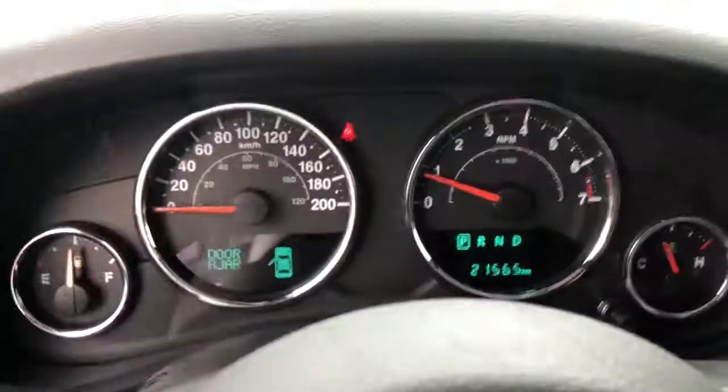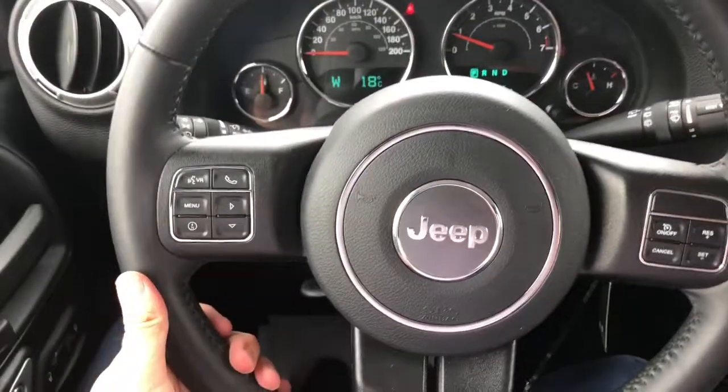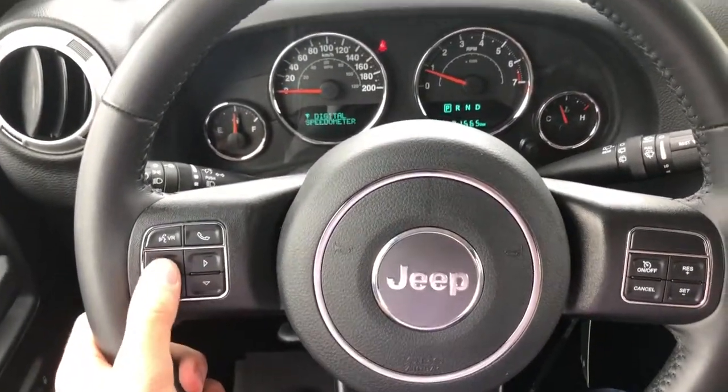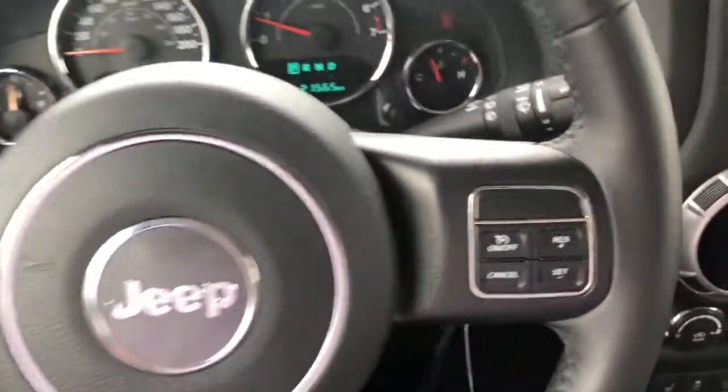Up for the driver, you get the power locks on the doors, manually adjustable seats, and black leather. Only 21,000 kilometers on the dash for this vehicle. All the buttons on the left side change the dash setup in front of you — so there's speed, vehicle information, and more.